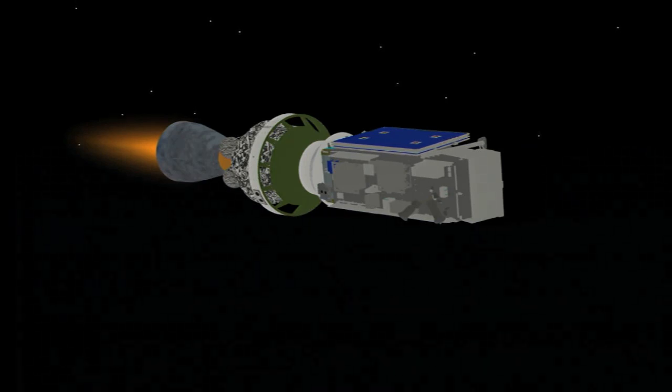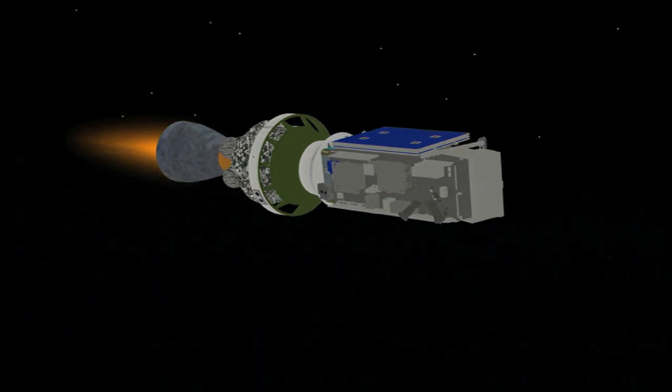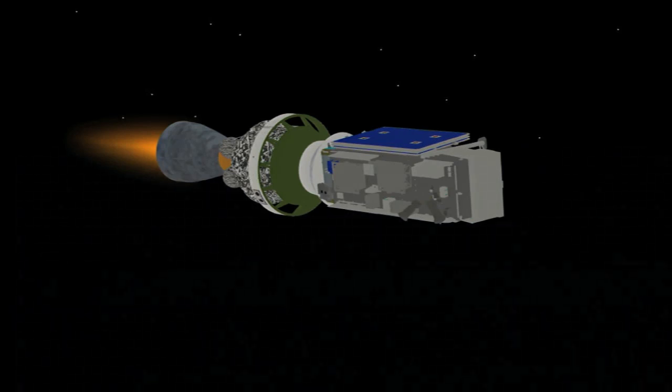Passing now 8 minutes and 45 seconds in. Second stage chamber pressure holding rock solid.